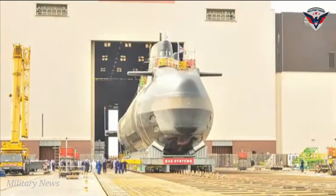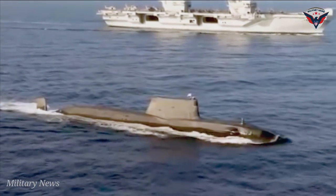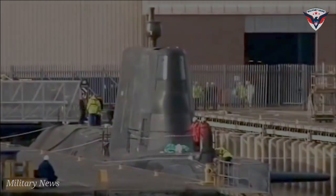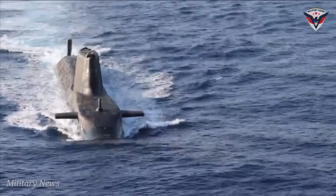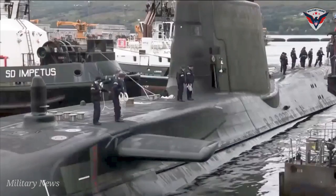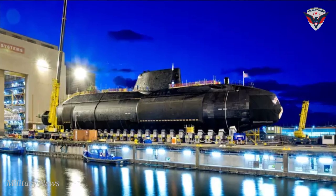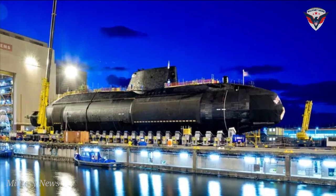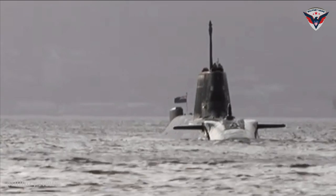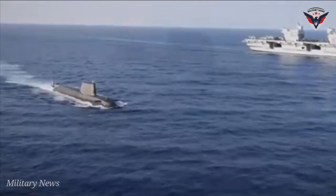Despite the formidable armament and capabilities, the Astute Class has been involved in several incidents that call into question their capabilities. In 2010, the first of the class, Astute, ran aground while on a training exercise near the Isle of Skye, suffering minor damage. On the first day back at sea, the Astute again had to return to port due to a problem with a part in the onboard propulsion system. Additionally, the Astute had minor issues with reactor monitoring instrumentation and onboard electronics. The second Astute Class, the Ambush, was also not problem-free, colliding with a merchant ship in 2016. The conning tower sustained a significant amount of costly damage, though the error was probably human in nature, as the Ambush's captain had been training a group of students at the time of the accident.